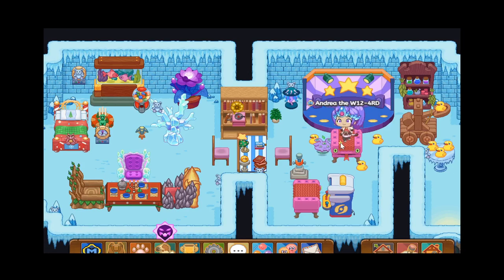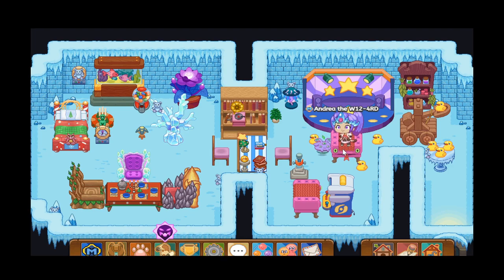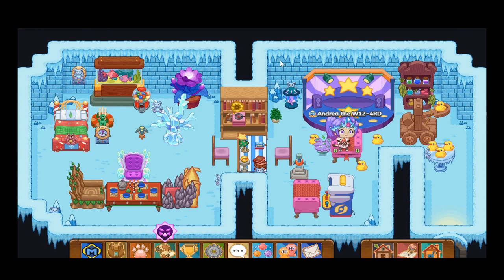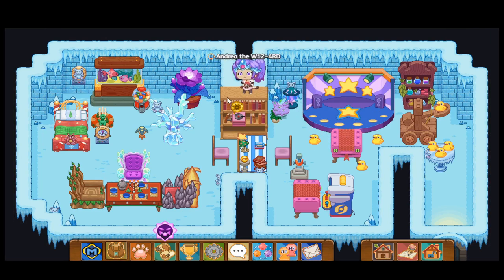Hello everyone, it's your amazing Prodigy Queen again, and in this Prodigy video I'll be showing you how to get the amazing Stinging Like a Bee, Floating Like a Butterfly, and Lotus pet in Prodigy 2021.